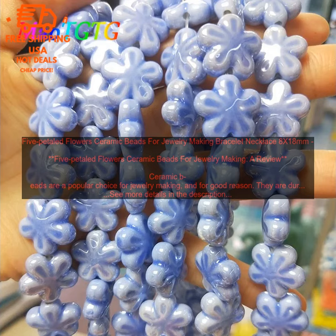Here are some of the benefits of using 5 Petaled Flowers Ceramic Beads for jewelry making. Durability: ceramic beads are very durable and will last for many years. Lightweight: ceramic beads are lightweight, which makes them comfortable to wear. Variety: ceramic beads come in a wide variety of colors, shapes, and finishes. Versatility: ceramic beads can be used to make a variety of different jewelry pieces. Easy to work with: ceramic beads are easy to drill, shape, and string.